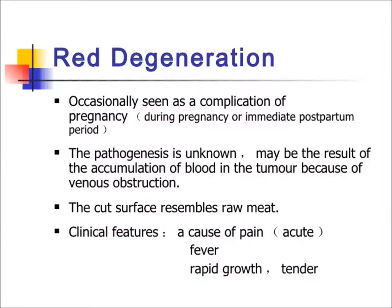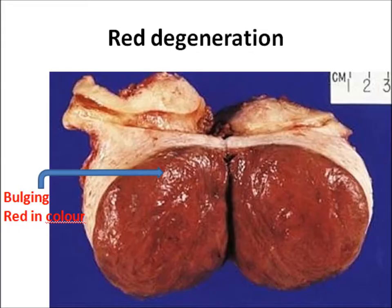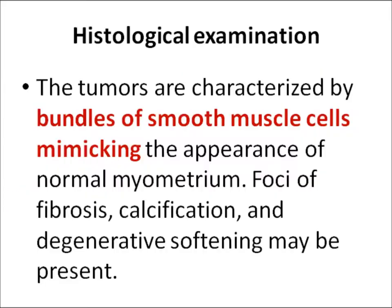They may undergo red degeneration, which is a complication of pregnancy. The patient may present with pain and rapid growth, because there is accumulation of blood in the tumor due to venous obstruction. Grossly there is bulging and they are red in color.